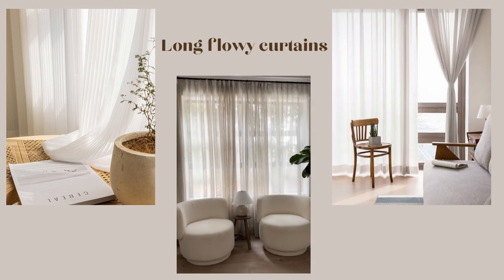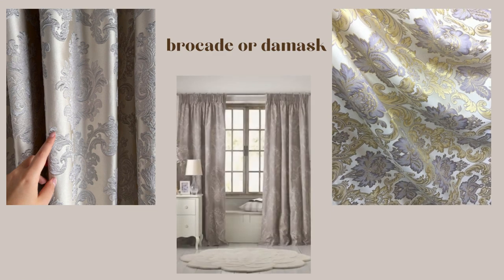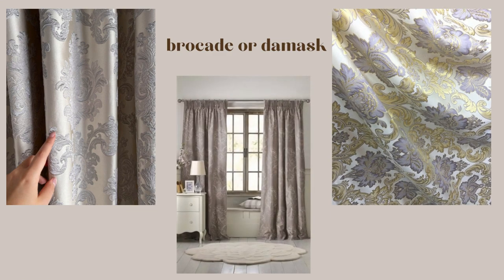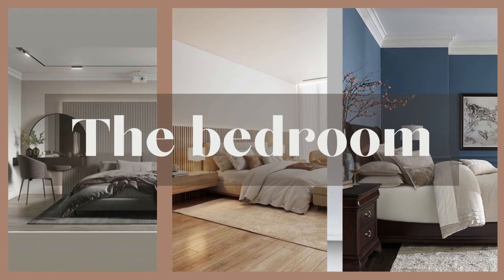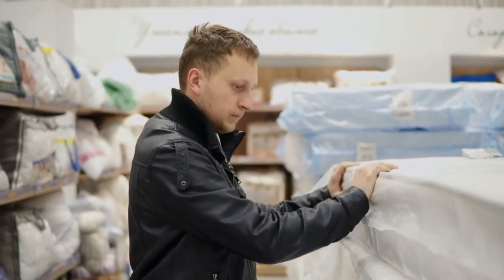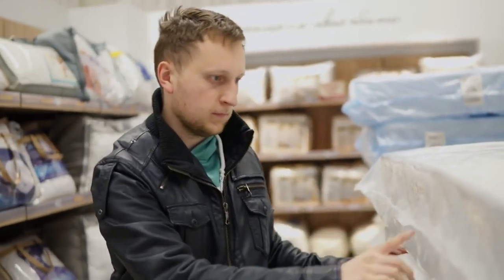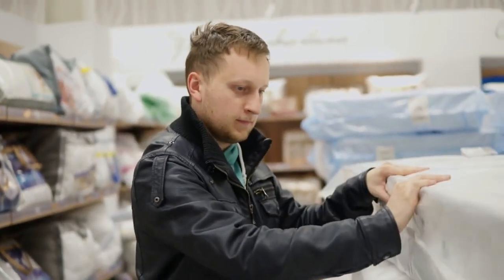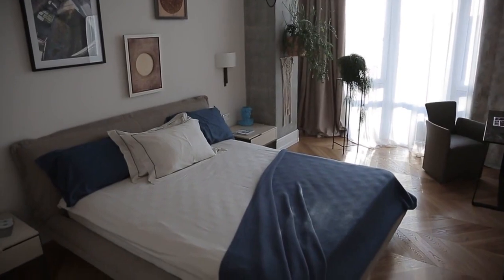Don't forget the curtains. Long, flowing curtains in heavy fabrics like brocade or damask can instantly elevate the room and create a dramatic effect. Now let's move on to the bedroom, where relaxation meets luxury. If you have to buy one expensive item, let it be your mattress. Investing in a quality mattress will help you get a more restful night's sleep and focus on creating a serene ambience.